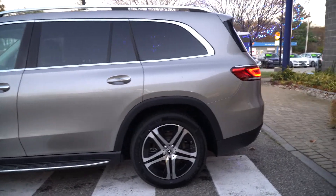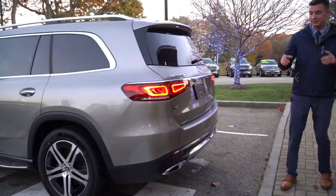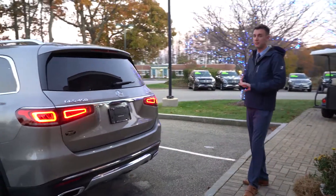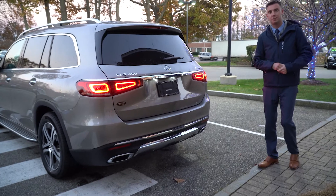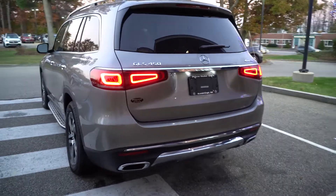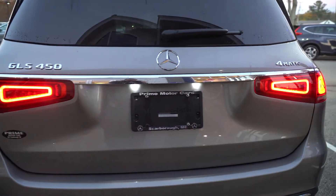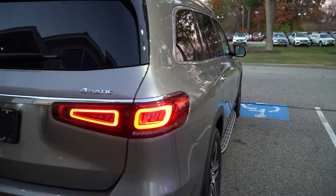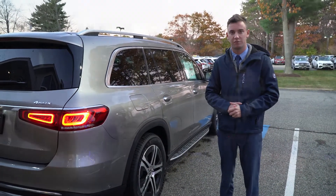Coming along to the rear of the vehicle, we have these gorgeous wraparound LED taillights. They illuminate brighter and faster, making them easier to see in bad weather conditions. You'll also notice the GLS 450 4Matic badging — that's the all-wheel drive system. It's a gorgeous vehicle with a lot of really nice features, and we'll see more of that technology as we take a closer look at the interior of our GLS 450.